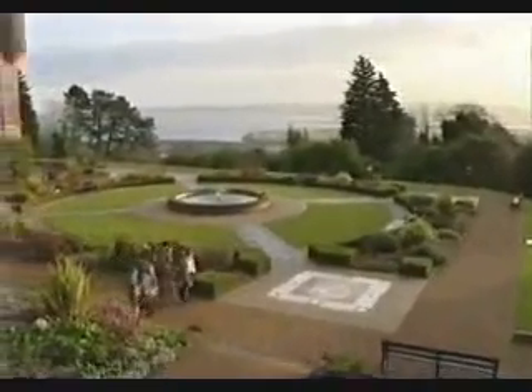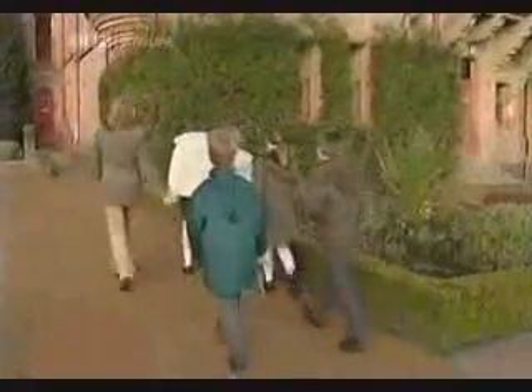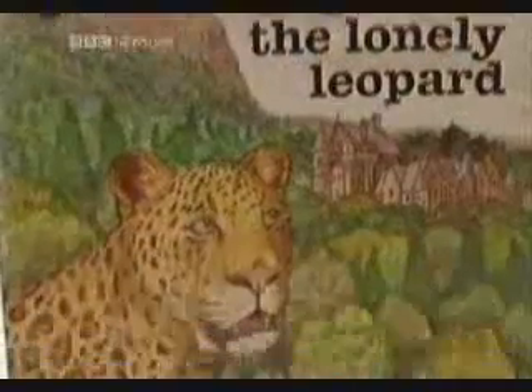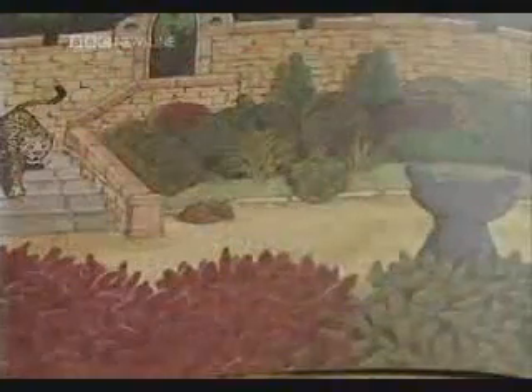A teacher from an East Belfast primary school takes her pupils on an educational tour of the cat garden at Belfast Castle. But this is no casual trip — Lauren Graham is also the author of a book about the garden, and how it is visited by Napoleon the lonely leopard, who has escaped from Belfast Zoo and has a few adventures.